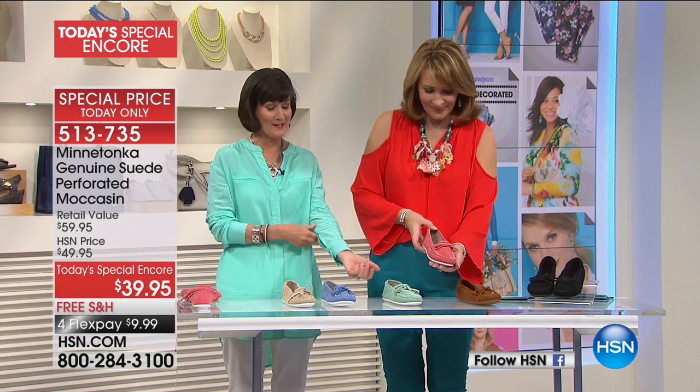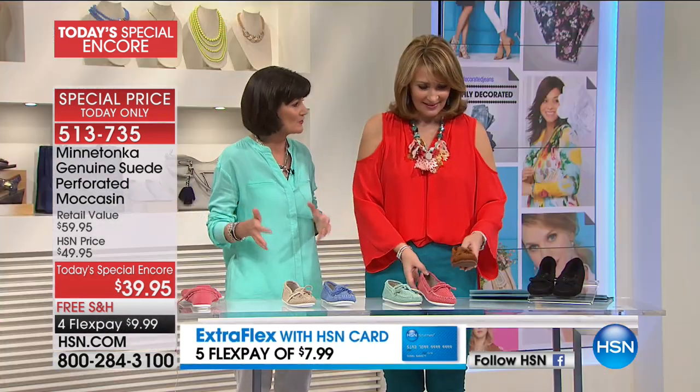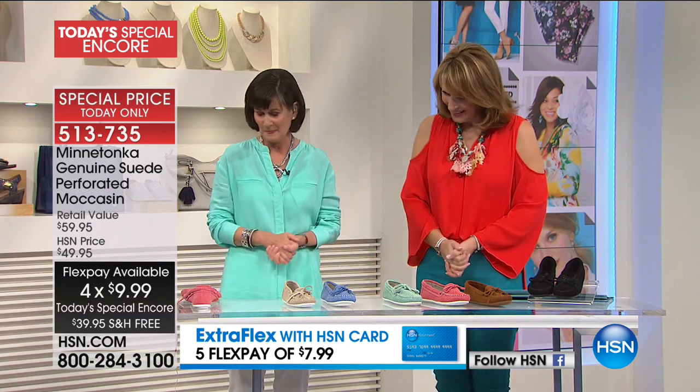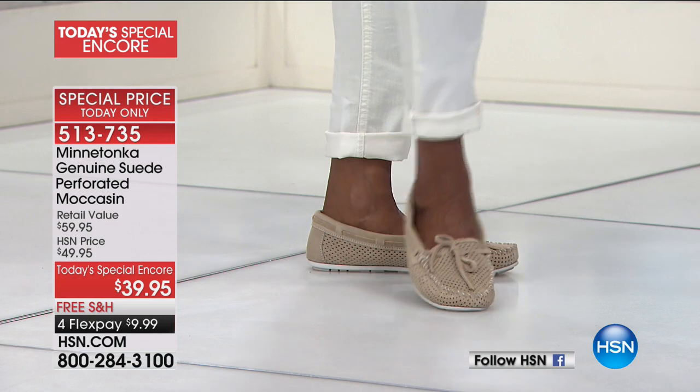Coming down on the plane today, I looked at all the families going on their vacations and it struck me — this is how this line began. It's so special. Now, let's talk about the construction. We have sizes five through eleven, half sizes available, so you can order exactly what you need.